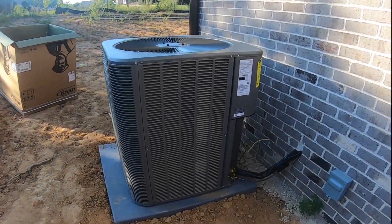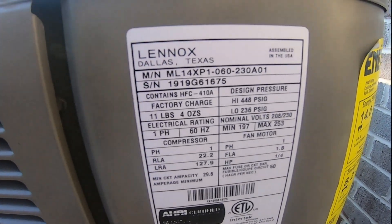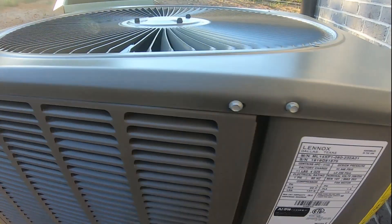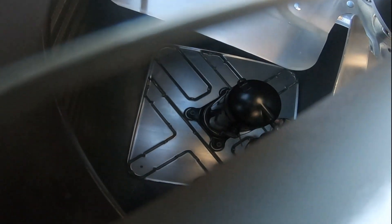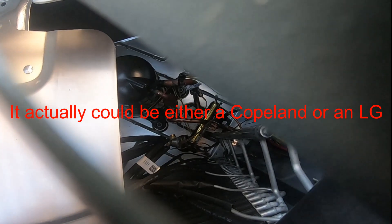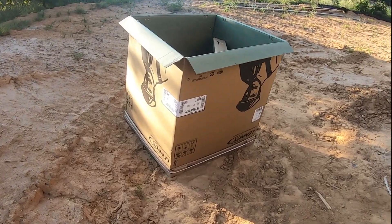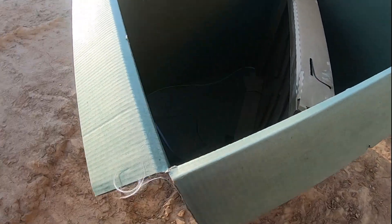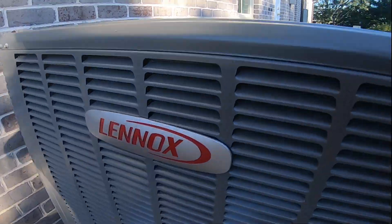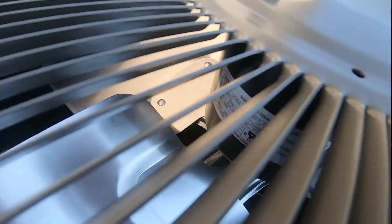Here is a brand new Lennox Merit Series heat pump, 14 SEER, Copeland scroll, and this I believe is the box it came out of. Interlink fan motor.